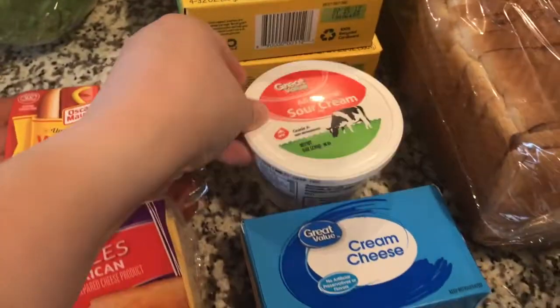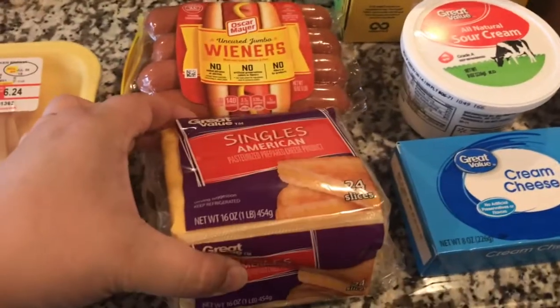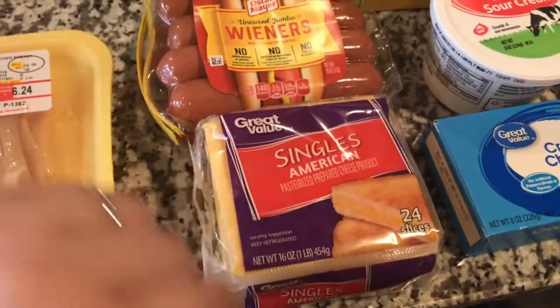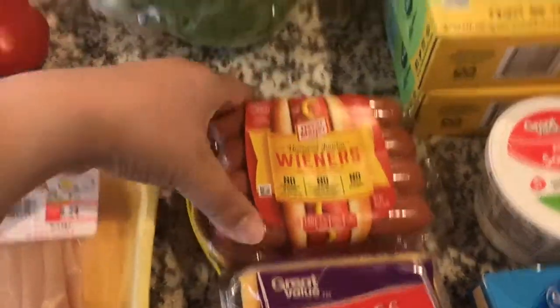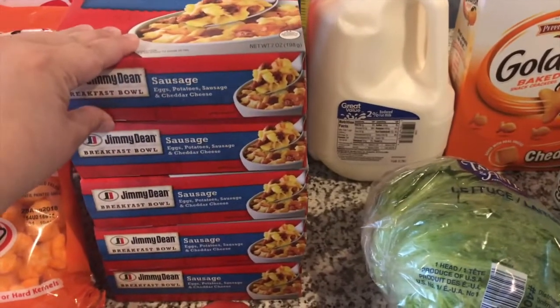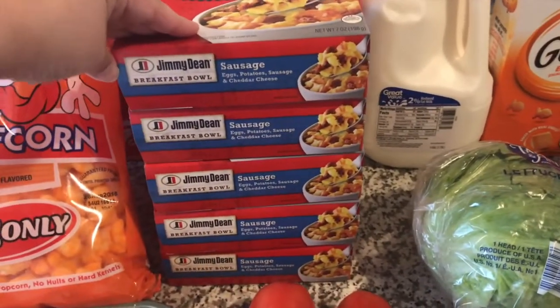Down here in the front we have sour cream and cream cheese, American singles — we just like to always keep these on hand for Joanna's grilled cheese. Some hot dogs, lettuce, milk. Breakfast for myself for the week — Jimmy Dean breakfast bowls, sausage, egg, potato, and cheese. Tomatoes, some chicken breast strips, ground beef, pork chops.